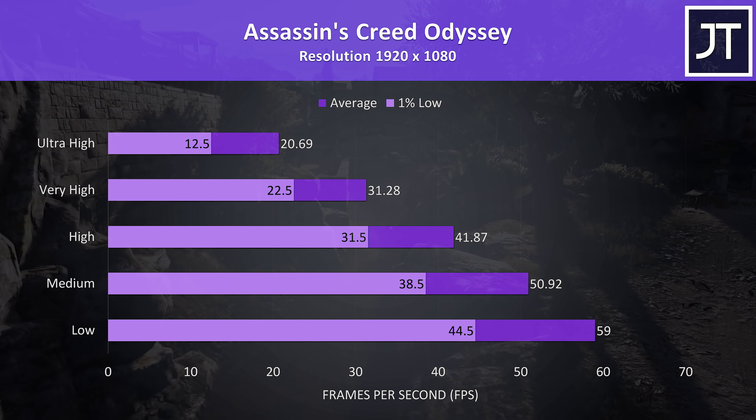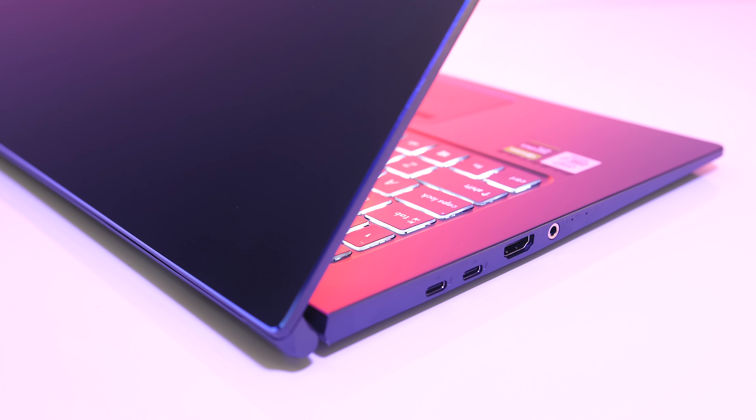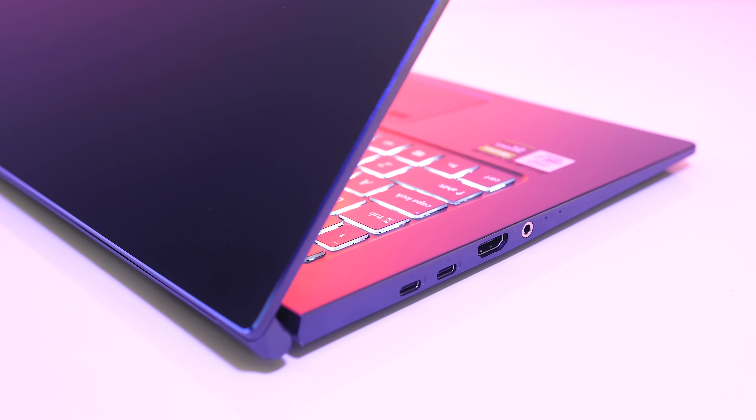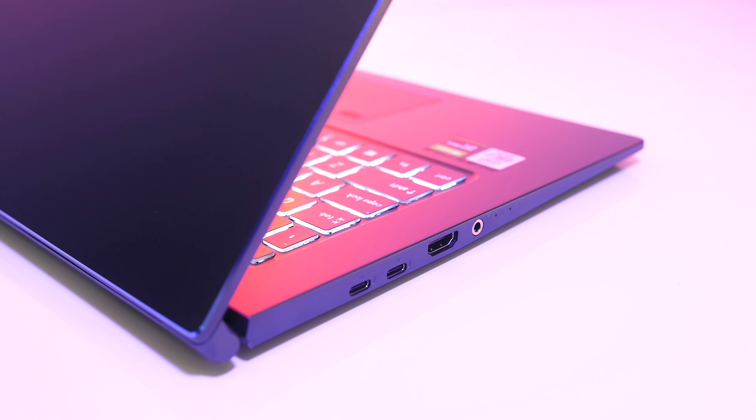Assassin's Creed Odyssey was also tested with the game's built-in benchmark. I don't think it needs a very high frame rate to play, so it should work alright at the lower setting levels, which were only just below a 60 FPS average in this test.